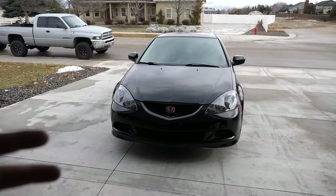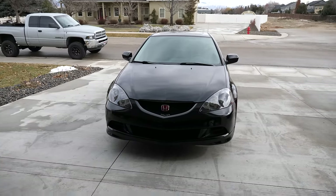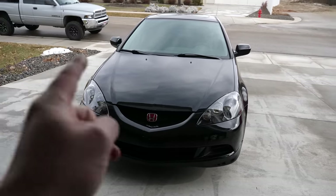We were planning on just doing the PPF on the RSX, then he got the FL5 and was like, dude, come check this thing out. So I grabbed my camera and we're going to go look at it for the first time. Let's hop in the RSX and head that way.